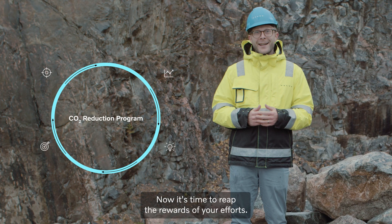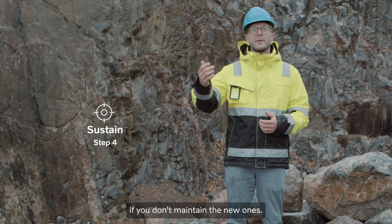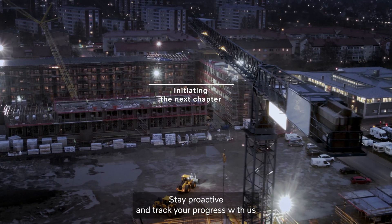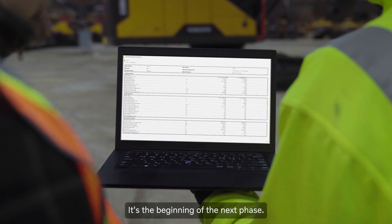Now, it's time to reap the rewards of your efforts. But it's easy to fall back into old habits if you don't maintain the new ones. Stay proactive and track your progress with us, continuously. This is not the end of the journey, it's the beginning of the next phase.